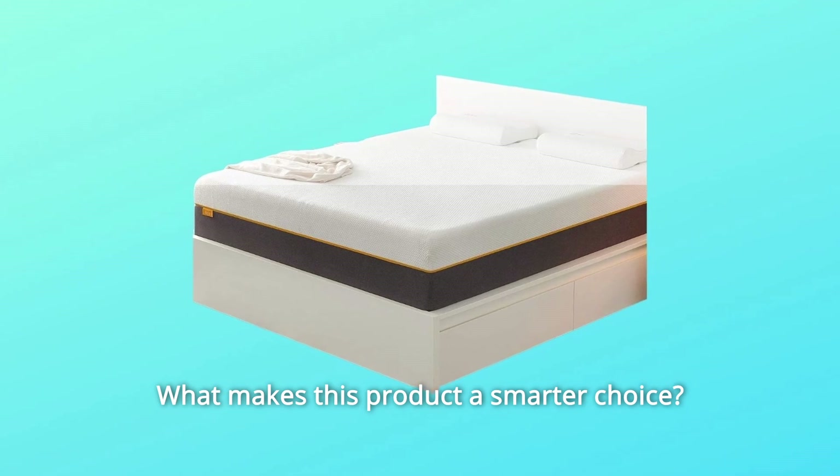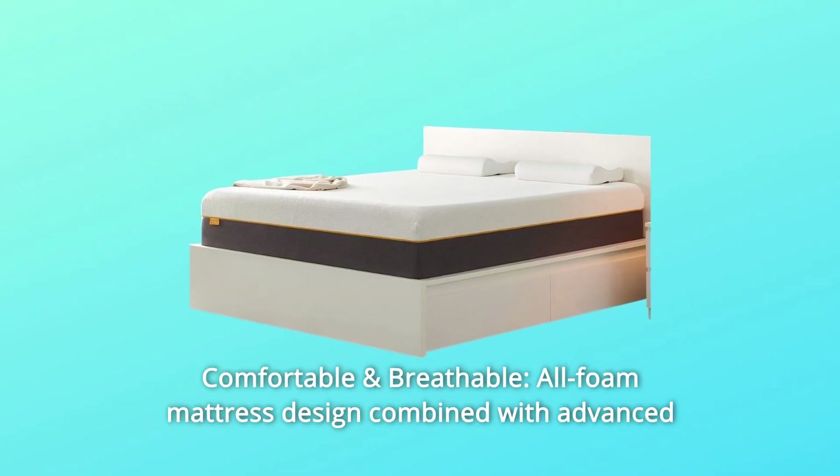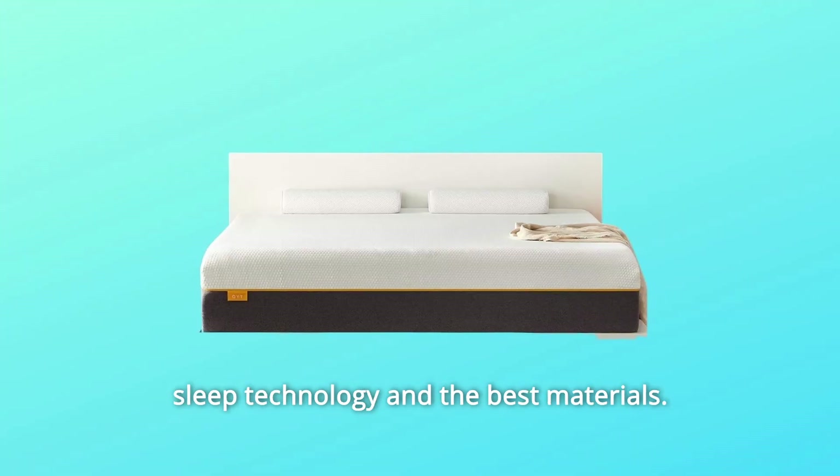What makes this product a smarter choice? Number 1: Comfortable and Breathable. All-foam mattress design combined with advanced sleep technology and the best materials.